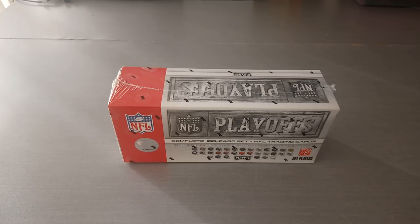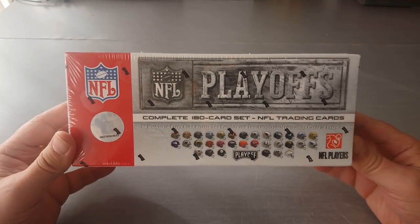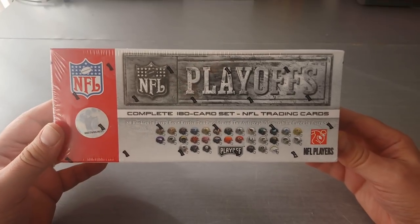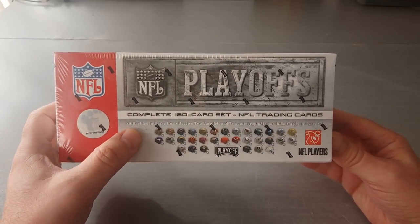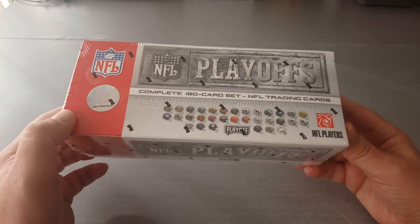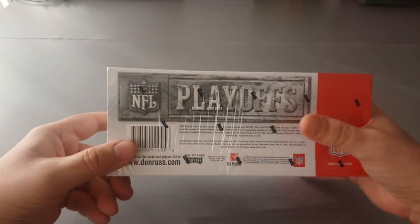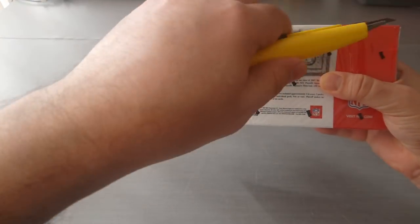Today I've got something really nice and vintage to preview on the channel. I love to do older stuff every once in a while. I like to open up an old box from way back then. Today is no different. What I've got here is a 2007 Playoffs complete 180-card set that's going to include 80 rookies in every box and two parallels and two autos or mem cards in every set. This is what you're looking at here — a nice box from Playoffs. I'm going to rip this open.